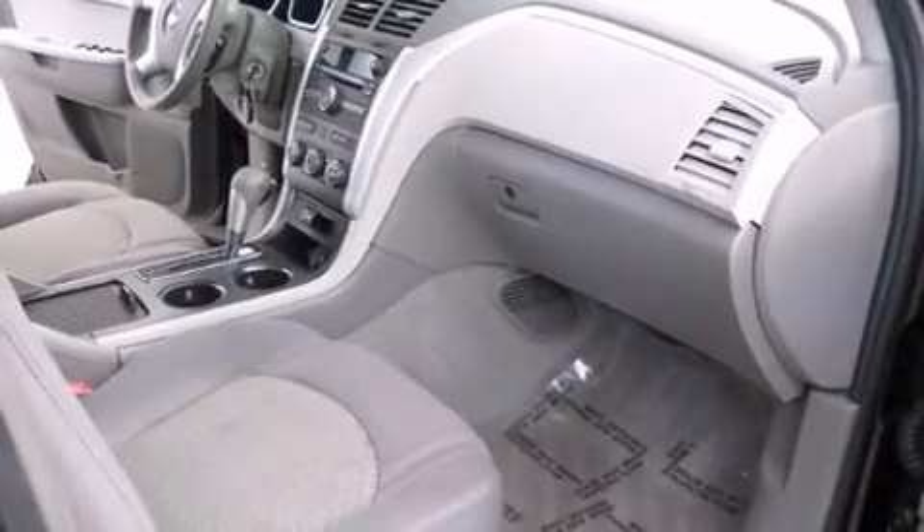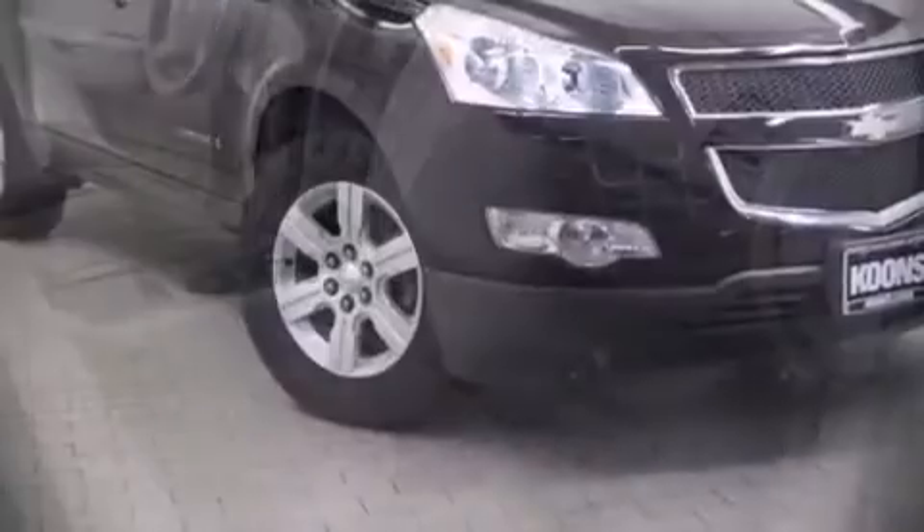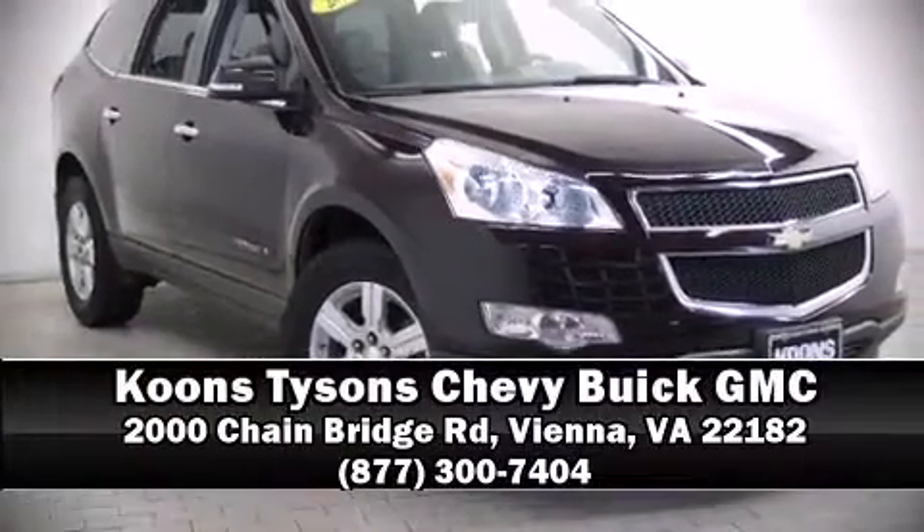Our experienced sales staff is eager to share their knowledge and enthusiasm with you. Stop by our dealership or give us a call for more information.